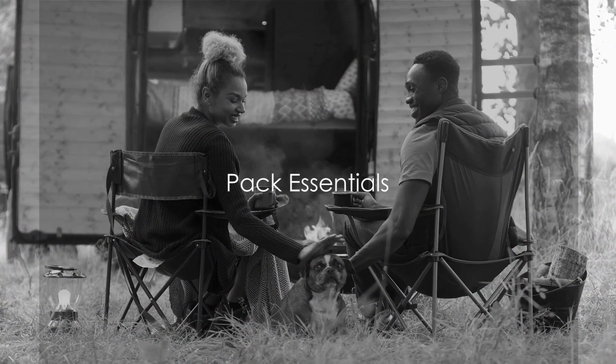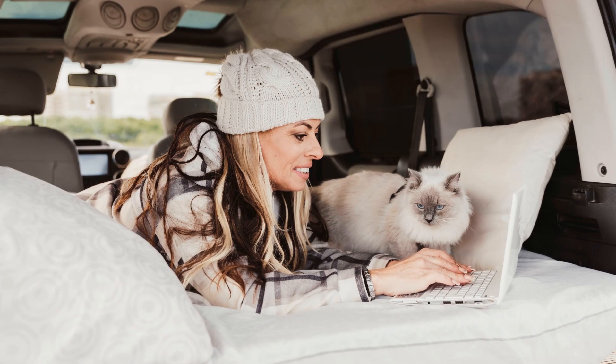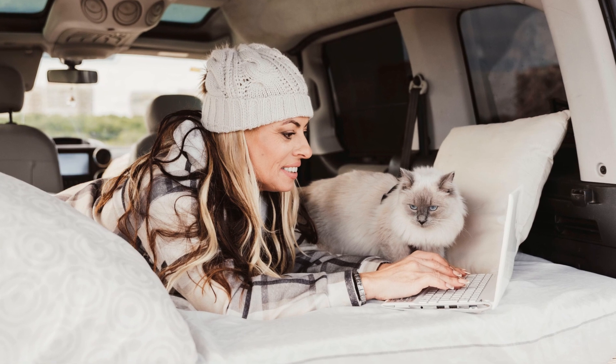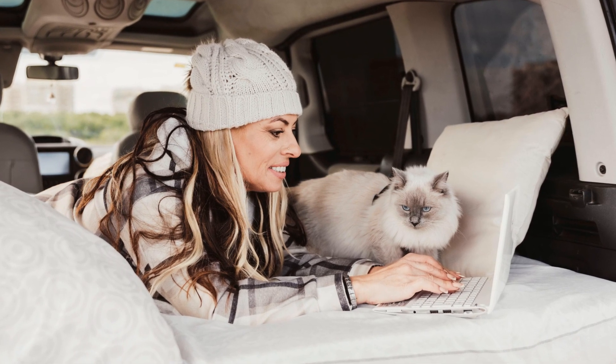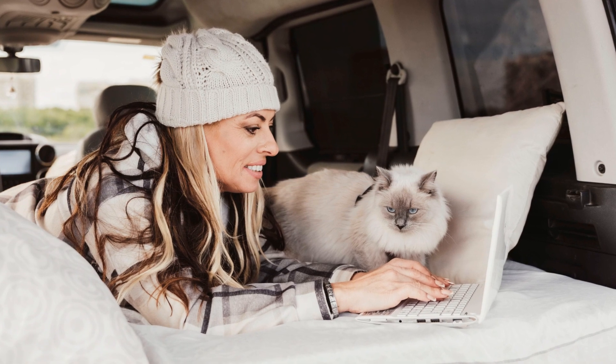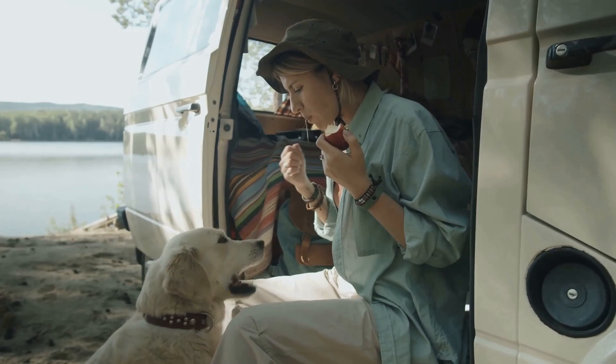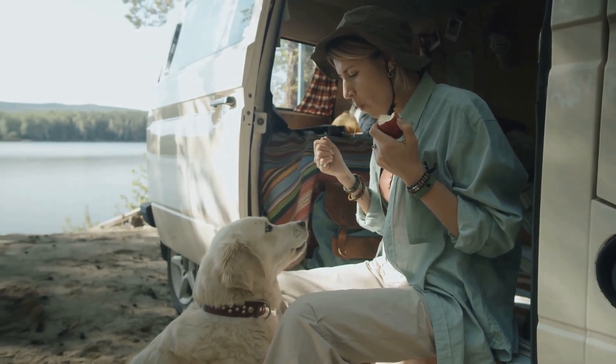Packing the essentials is crucial for a successful RV trip with your pet. Picture this: you're on the road and your furry friend is hungry, or maybe they've gotten a little too adventurous and picked up a small injury. What do you do? If you've packed right, you're prepared. Start with the basics — food and water. Always pack more than you think you'll need. It's better to have leftovers than to run out.